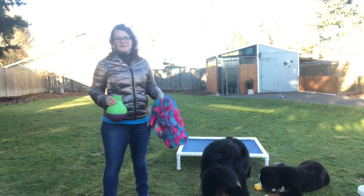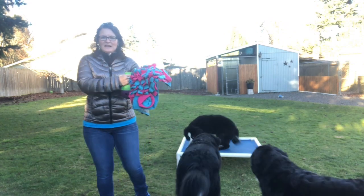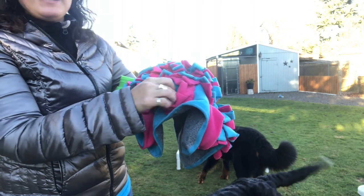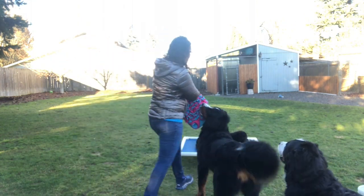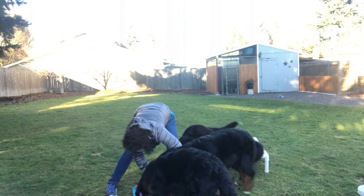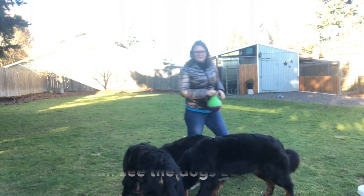Another one of my favorite toys is a Snuffle Mat. I'll put the link below to this particular manufacturer. A Snuffle Mat is essentially a fleece bed of ruffles — this one is cool because it also has cups that you can hide kibble in. You put it down on the ground, sprinkle kibble into it, and it keeps them busy.